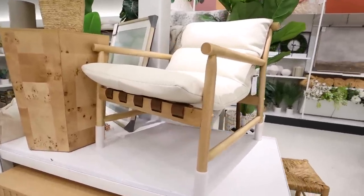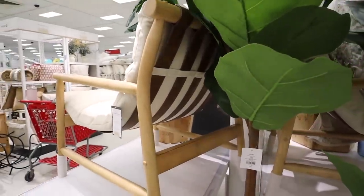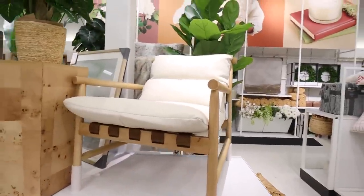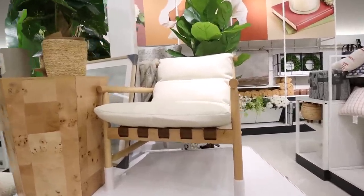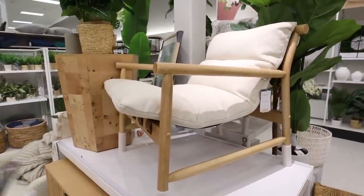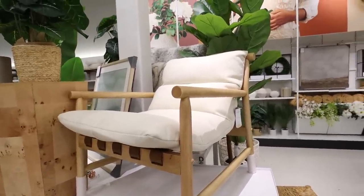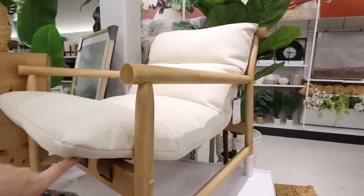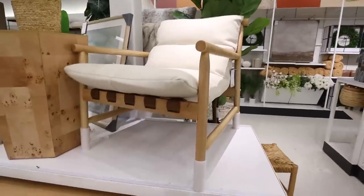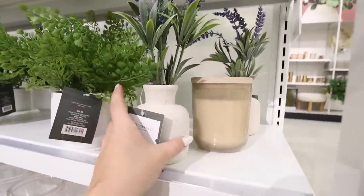I'm absolutely swooning over this — it's the Holly accent chair. I'm obsessed with the leather detailing you can see down here, and it's kind of like a slingback style on the back of the chair. The shape is just so so beautiful. This is a $200 accent chair. I really like the linen material of the cushion — very normal for Studio McGee — and the clean lines mixed with the leather are so pretty. The cushion style is really cool as well — it's like a tufted cushion attached to the leather by little rings so it's not going to slide around everywhere.